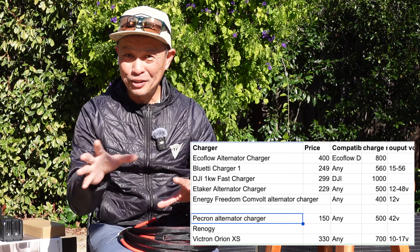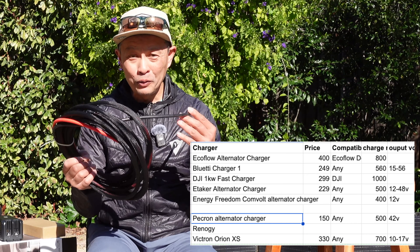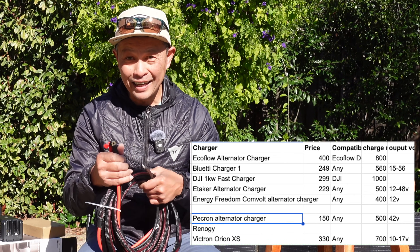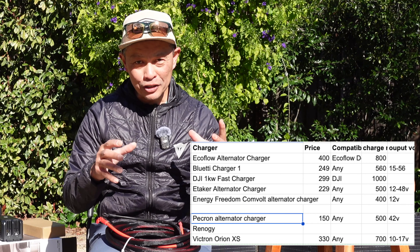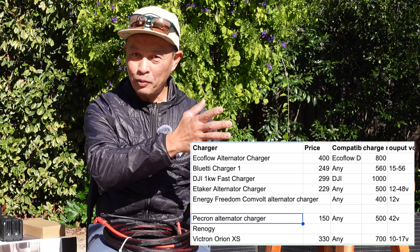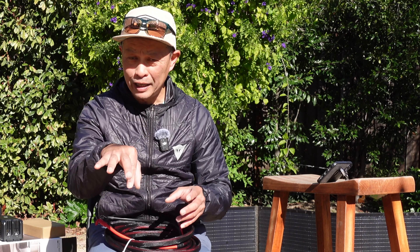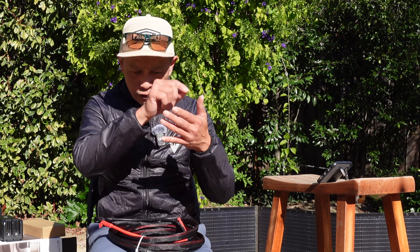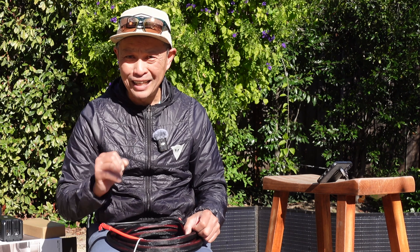Before we jump into the installation and comparison, something cool is that installation is not that hard. All you really need is a positive and a negative wire and you're usually good to go. The key factors to consider are: price, how fast it charges, how much voltage it produces (since many go through your solar input), convenience (whether you need to flip a switch or it's automatic), and compatibility — does it work universally or only with the brand's own power stations?